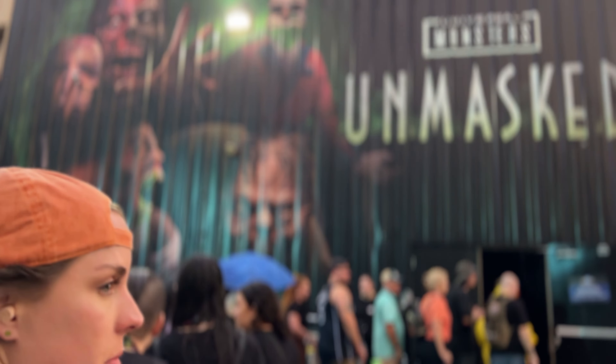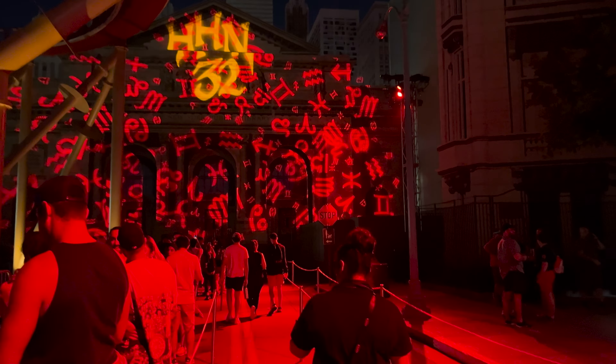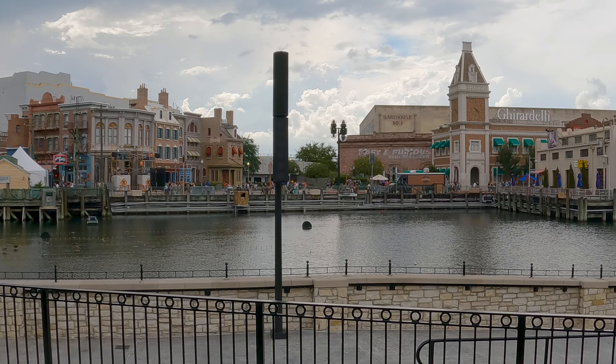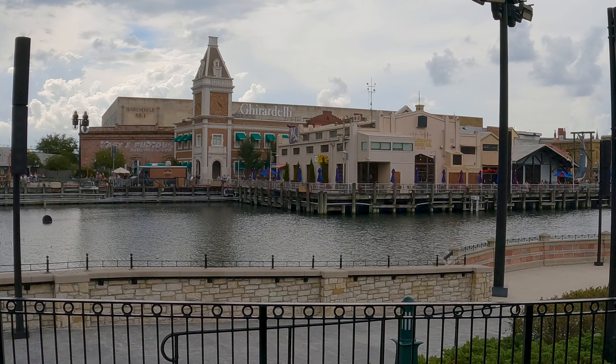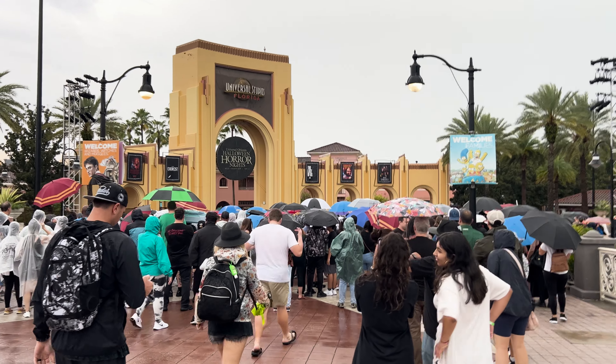Let's talk about what the point of using Stay and Scream really is. Stay and Scream will essentially be early park admission for Halloween Horror Nights — it gives you a head start on the night to houses before the main gate of HHN opens at 6:30 p.m. Universal Studios will shut down at 5 p.m. If you're not in a Stay and Scream area by 5 p.m., even if you have an HHN ticket, you will get shuttled out of the park and have to re-enter with all the general HHN admission.